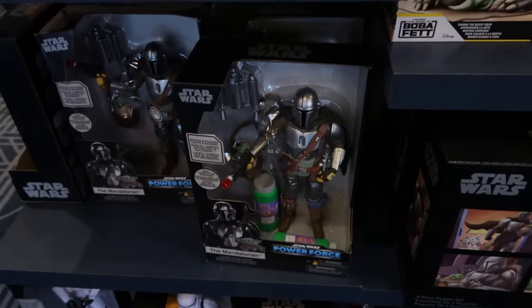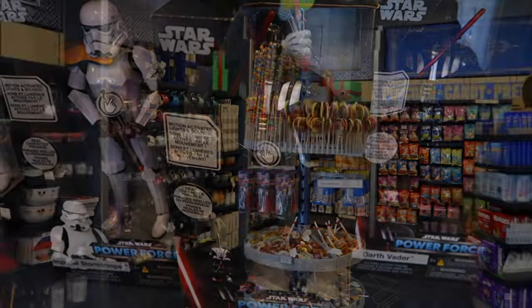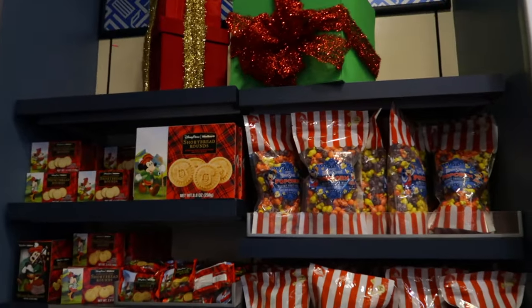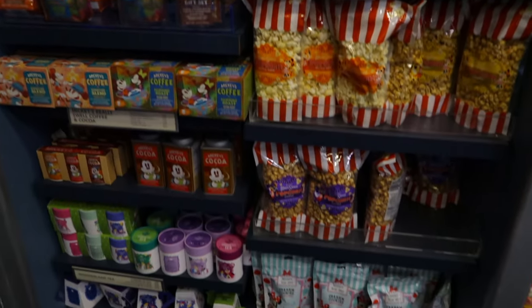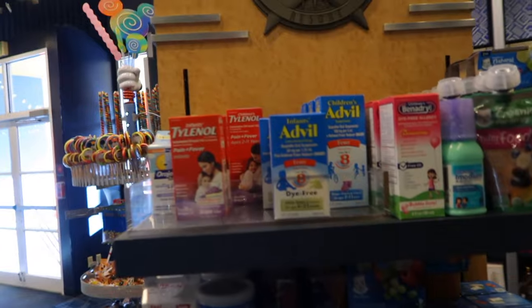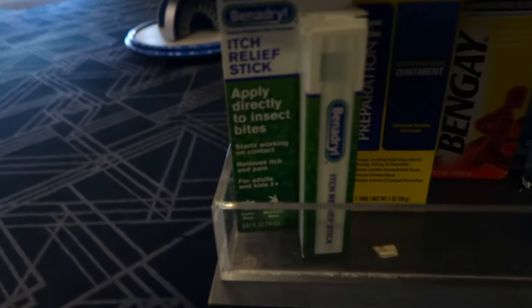They also have toys, Toy Story items, Star Wars items — a little cute Grogu, some Mandalorian stuff, Darth Vader. In the back of the store they have all kinds of snacks, candies, and cakes. You can also find medicines and other adult items you may need during your stay — they even have Benadryl. They have chips, beverages, Coca-Cola, Monster Energy, Vitamin Water, milk, deli fresh, and Lunchables.